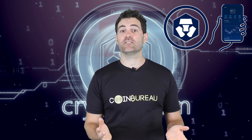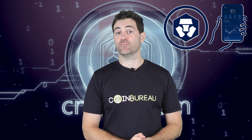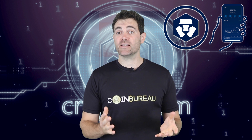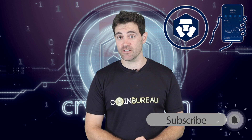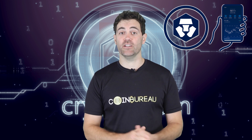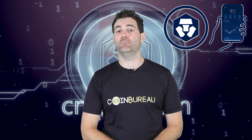With those formalities out of the way, I'd like to welcome anyone new to the channel. I regularly cover different crypto projects, markets and create useful guides just like this one. So if that sounds like something you want to get involved in, then make sure you hit that subscribe button and turn on those notifications. That way, YouTube will let you know whenever I release another video. Let's crack on with Crypto.com.